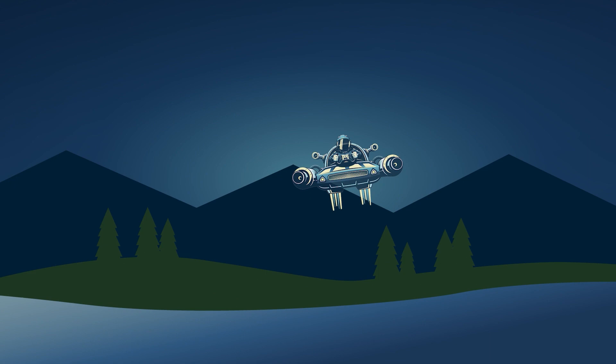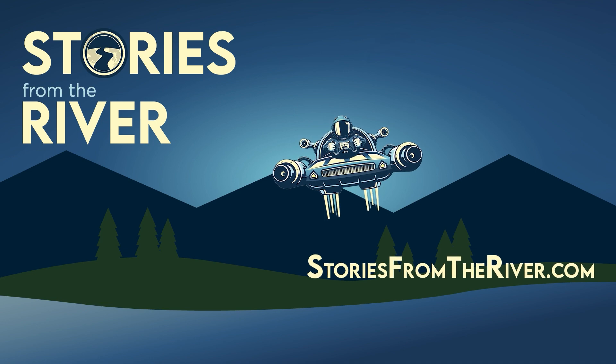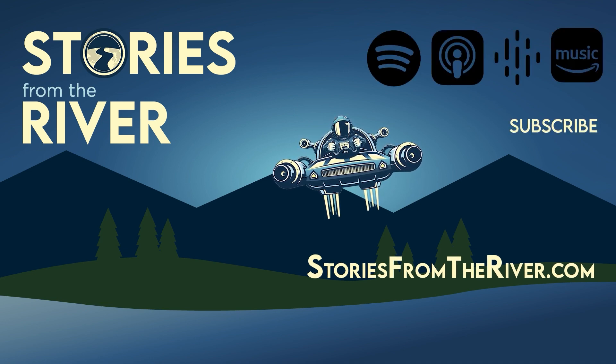Thank you for checking in — check back next time for more exciting news from Stories from the River. Thanks for listening. To check out more episodes, visit storiesfromtheriver.com. Join us again next week, and remember to like, rate, and subscribe to the podcast.